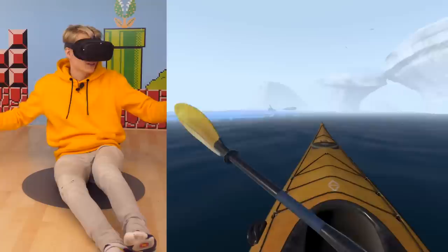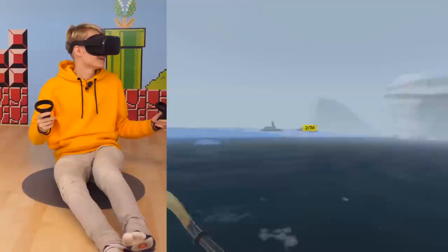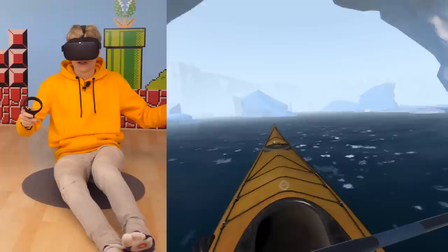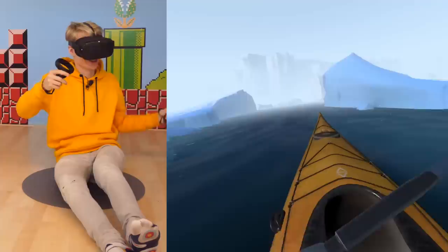Don't worry, I got this. That's adorable — group photo! Say cheese. Nailed it. Let's go left. This title reminds me a lot of Pokémon Snap, but way more educational, if you know what I mean.